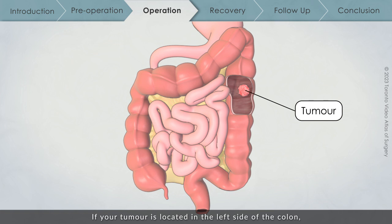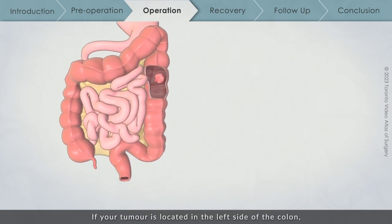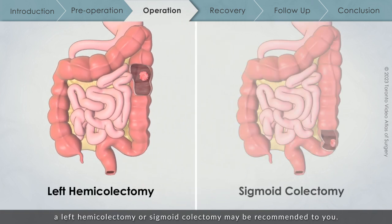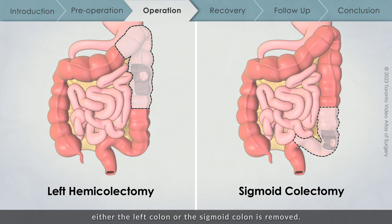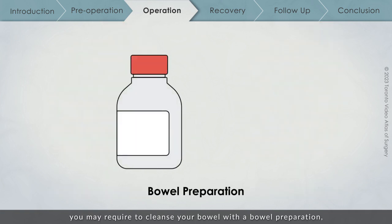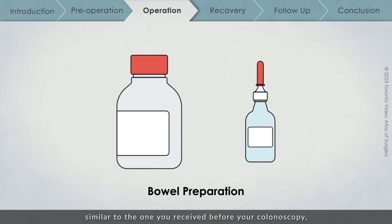If your tumor is located in the left side of the colon, a left hemicolectomy or sigmoid colectomy may be recommended. During this surgery, either the left colon or the sigmoid colon is removed. Before the operation, you may be required to cleanse your bowel with a bowel preparation, similar to the one you received before your colonoscopy, or a fleet enema.